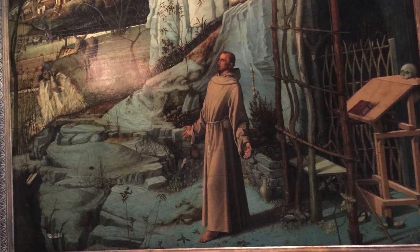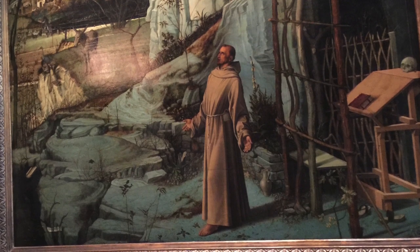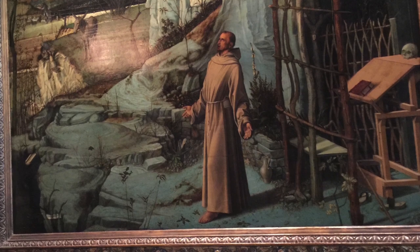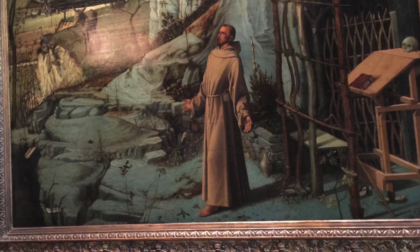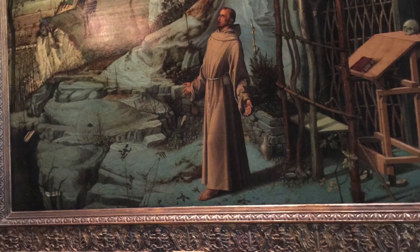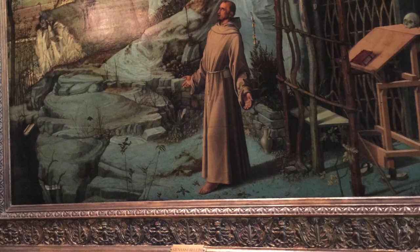There is an obvious narrative present here. The stigmata has been reimagined — he is receiving them in this moment. The 15th-century viewer would have been surprised to see this, because they were trained to expect gold rays and other usual things present in depictions of religious paintings.